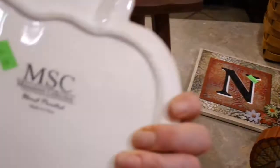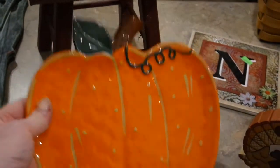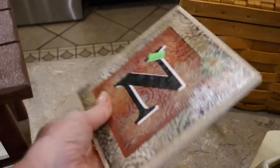I paid 99 cents for this adorable little pumpkin plate. I could actually put my initials on there or write 'blessings' or 'give thanks' or something. I thought it was so cute and I could stick it on a little easel somewhere.